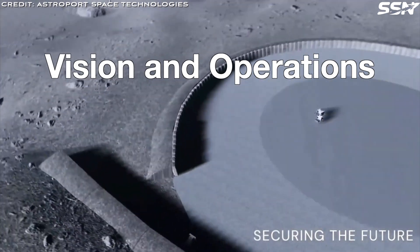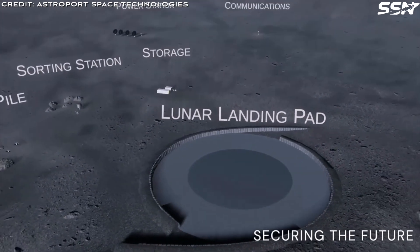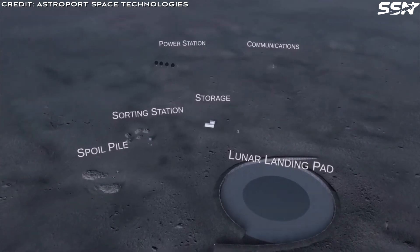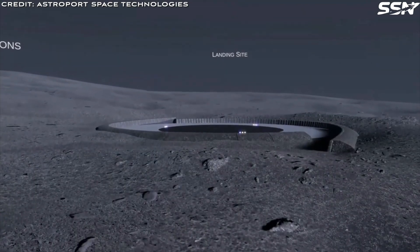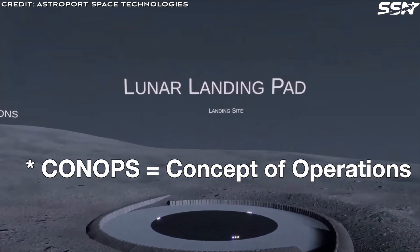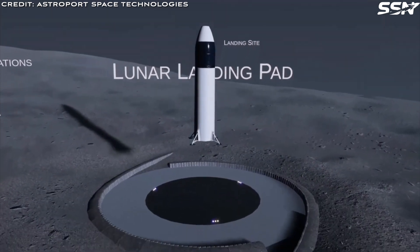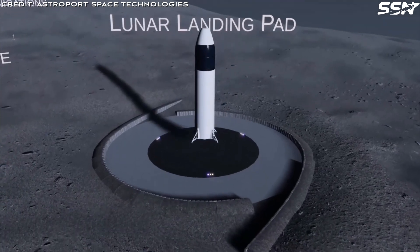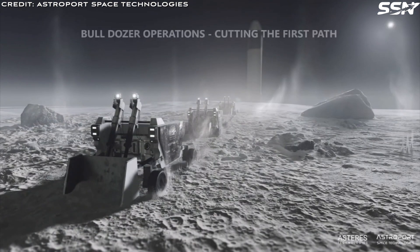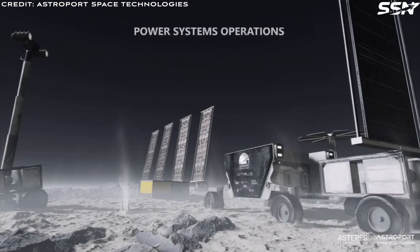Astroport's Lunatron machine lies at the heart of its LLP construction strategy. Autonomous robots collect regolith, melt it into bricks, and place them to form stable, dust-mitigating surfaces critical for safe lunar operations. A detailed video shared online further explains the concept of operations, showing how Astroport integrates robotics, material processing, and site planning to build launch pads that support NASA's Artemis program. Astroport describes a fully robotic mission to construct a lunar launch site using a Starship lander. The Starship lander delivers rovers and equipment to the lunar surface. Specialized rovers clear paths and prepare the site for construction, power, and communications.